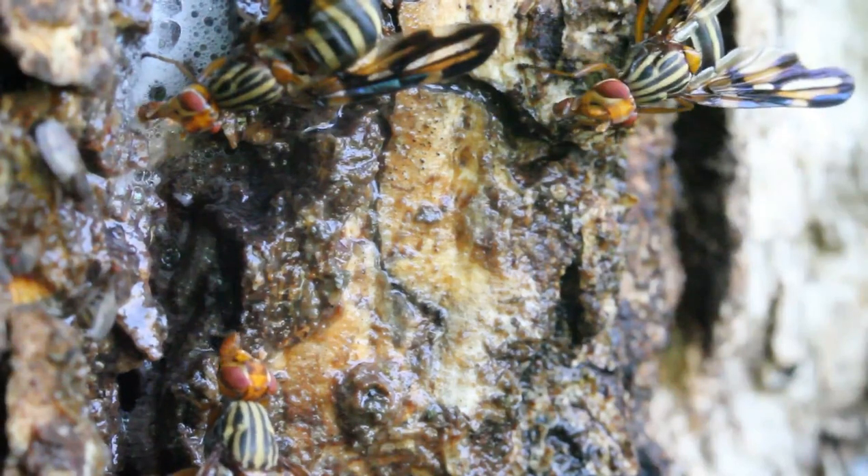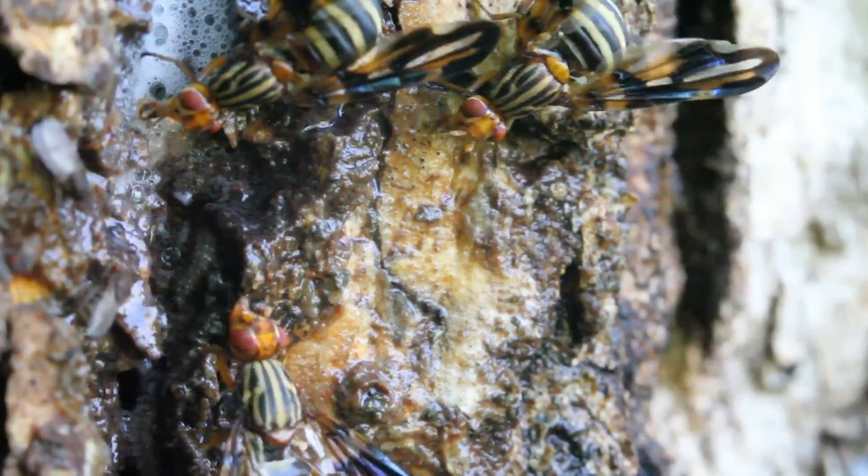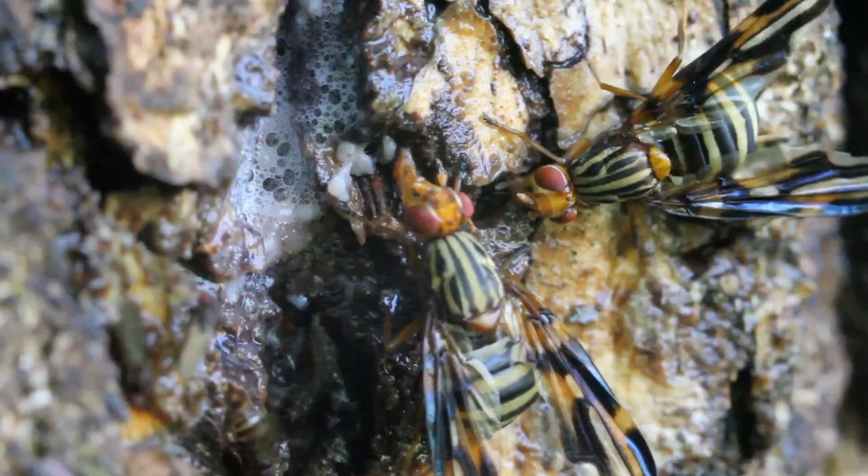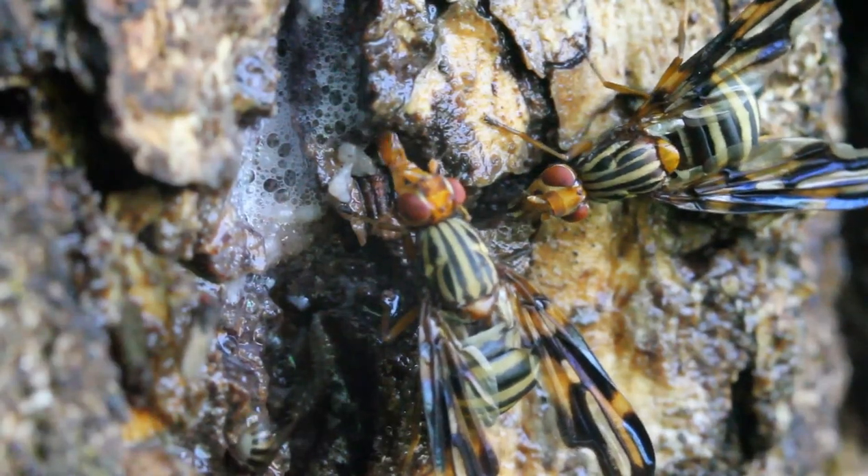These are flower flies, also known as hover flies. As their name suggests, they are often seen hovering over or drinking the nectar of flowers. There are over 900 species in North America alone.